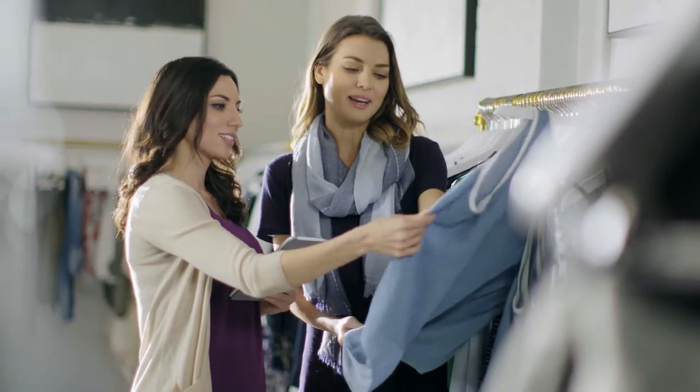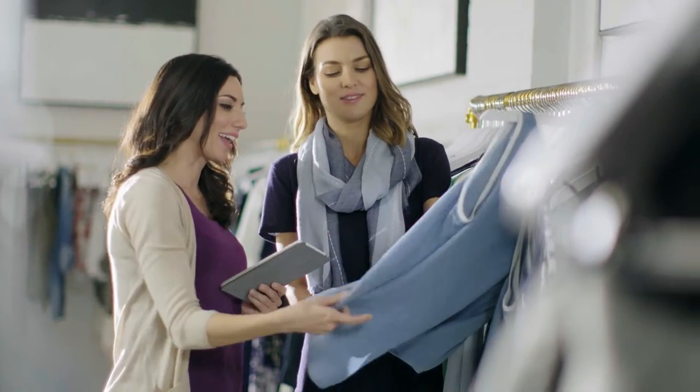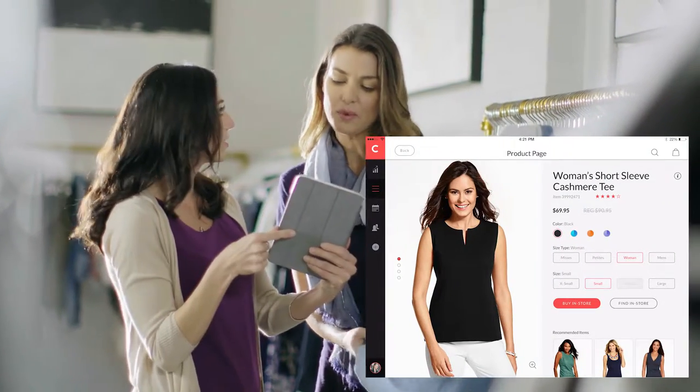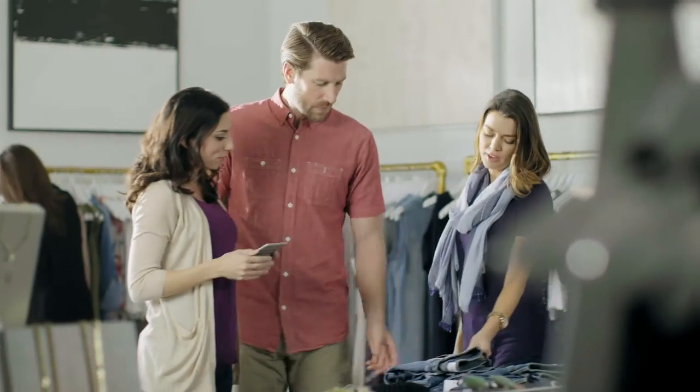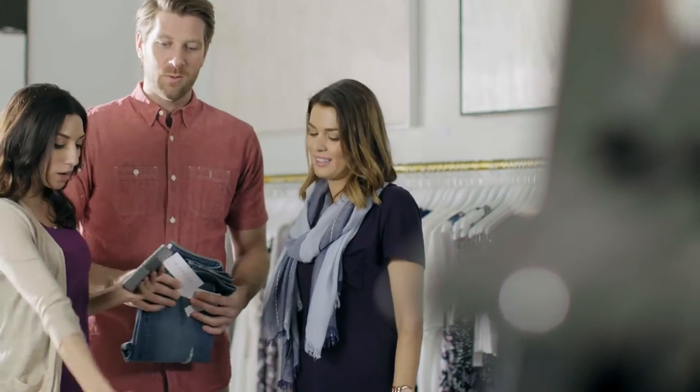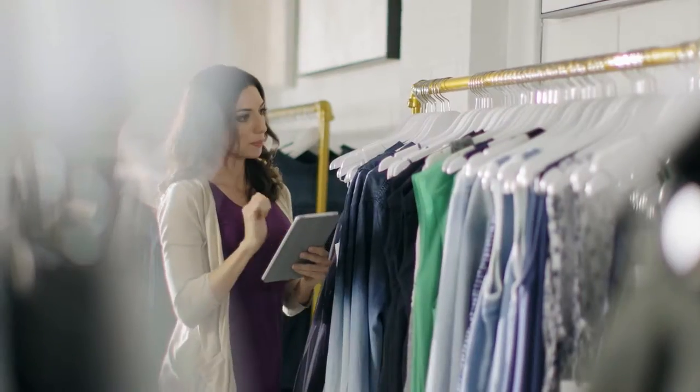Customers today expect store associates to be armed with mobile devices and information to answer their every question — do you have this in another size? Is this available in other colors? Associates can check inventory in their store, any other store locations, and online to ensure they save the sale. And the customer gets exactly what they want, even if it's not in stock.